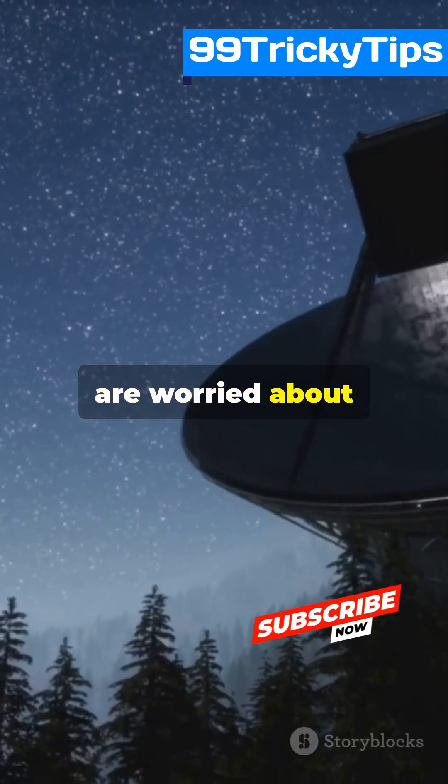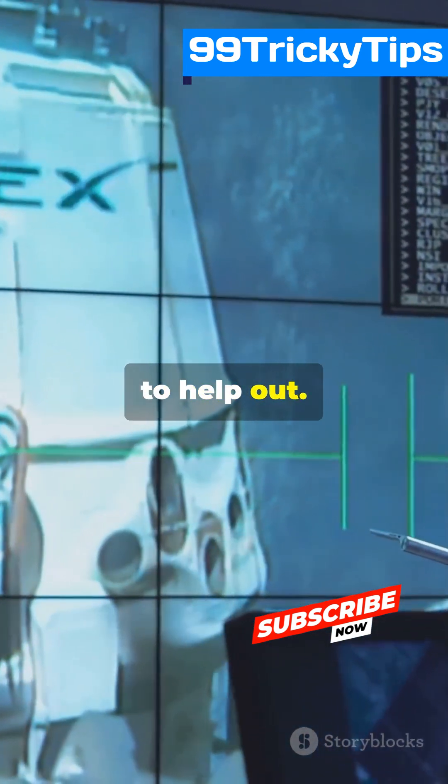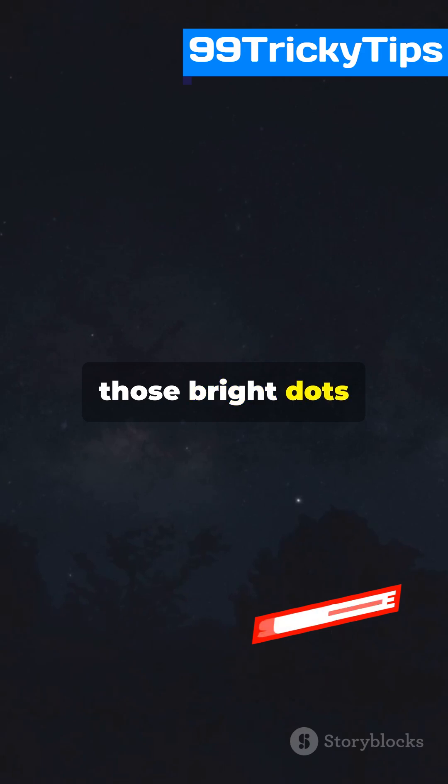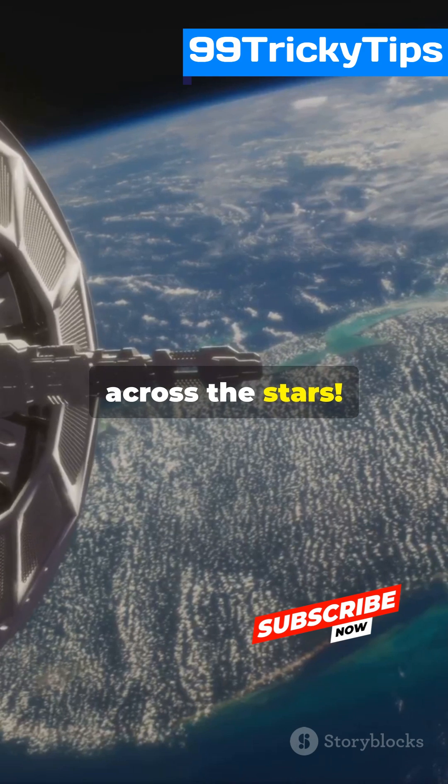Some astronomers are worried about light pollution, but SpaceX keeps tweaking the designs to help out. So next time you see those bright dots racing overhead, remember that's the future of internet blasting across the stars.